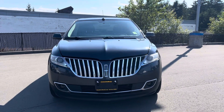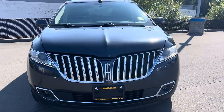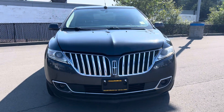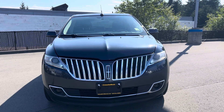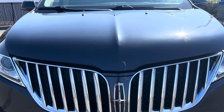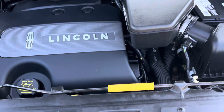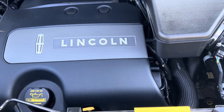Hey everybody, it's Mike down at Island Owl Mazda, and today we're gonna take a look at this 2013 Lincoln MKX. When I look at this thing, I notice it's going to have some luxurious features that we've all come to know and respect from the Lincoln name. Taking a look under the hood, this thing is rocking a 3.7 liter V6 engine.